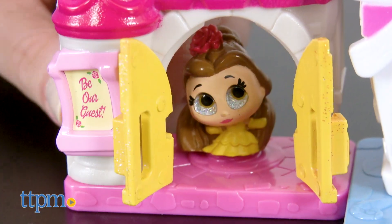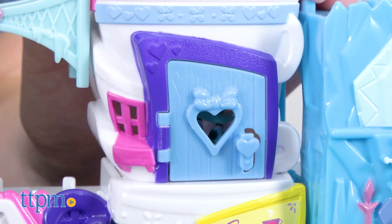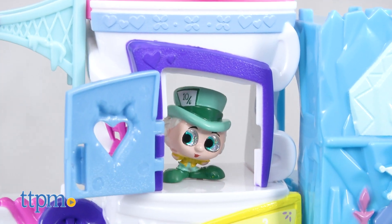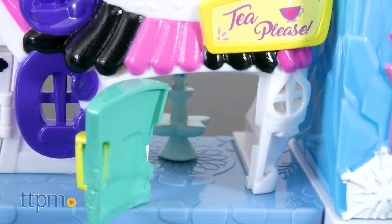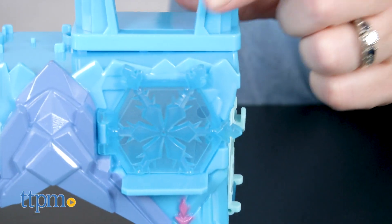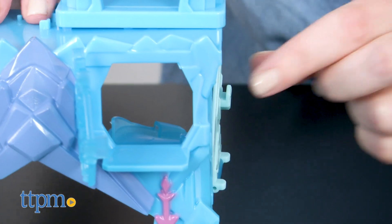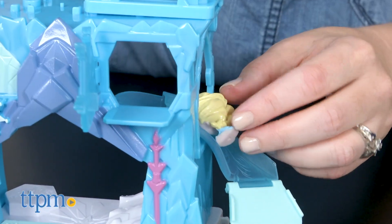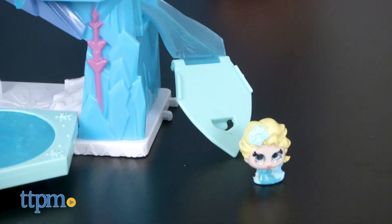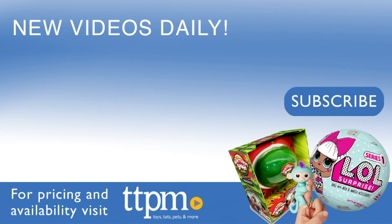These figures are so cute — or should we say adorable. Disney fans young and old will like the tiny size and stylized new look for some of their favorite Disney characters. Kids ages 5 and up will like the surprise of seeing what's behind the doors, as well as setting up the playset to tell all sorts of imaginative stories in their own mini Disney world. For where to buy and current prices, visit TTPM and subscribe to our YouTube channel for more reviews every day.